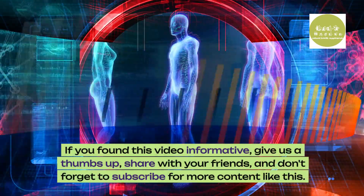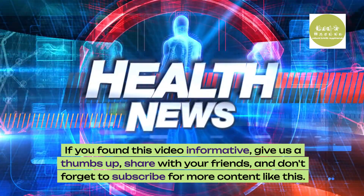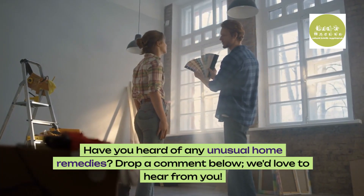If you found this video informative, give us a thumbs up, share with your friends, and don't forget to subscribe for more content like this. Have you heard of any unusual home remedies? Drop a comment below — we'd love to hear from you.